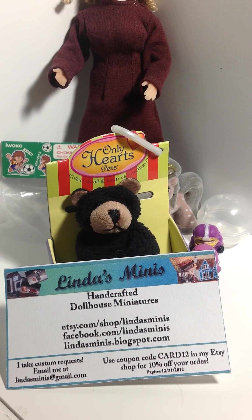Hi everyone! Welcome to Linda's Mini's YouTube channel. This is the first video specifically for this channel. I'm really excited to have some of the things I'm talking to you about today. You can see my Etsy shop, my Facebook, and my blog website on my business card there.